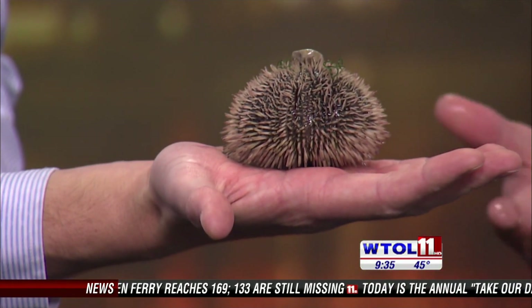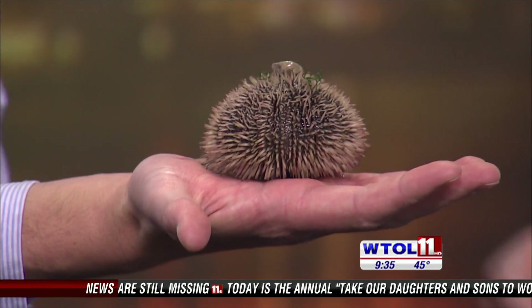We have a bunch of animals in the marine lab, but I brought a couple of friends along for this segment. One of the first animals I want to show you is the sea urchin. This animal is really cool. It belongs to the group Echinoderms — 'echino' meaning spiny and 'derm' meaning skin, so spiny skin.